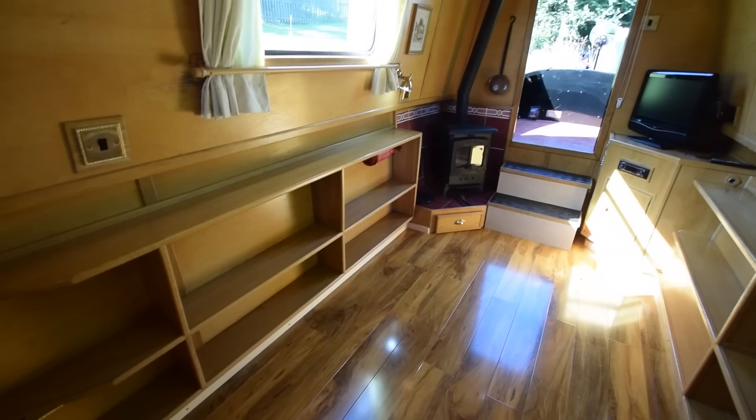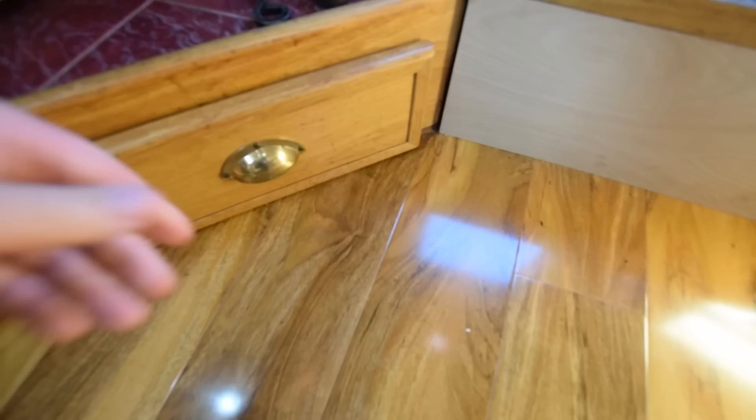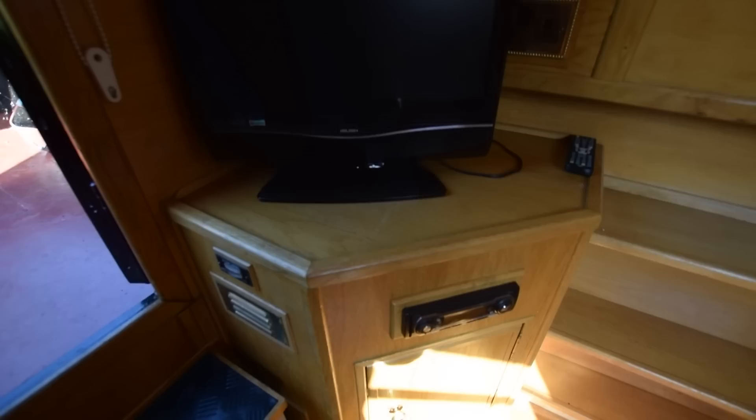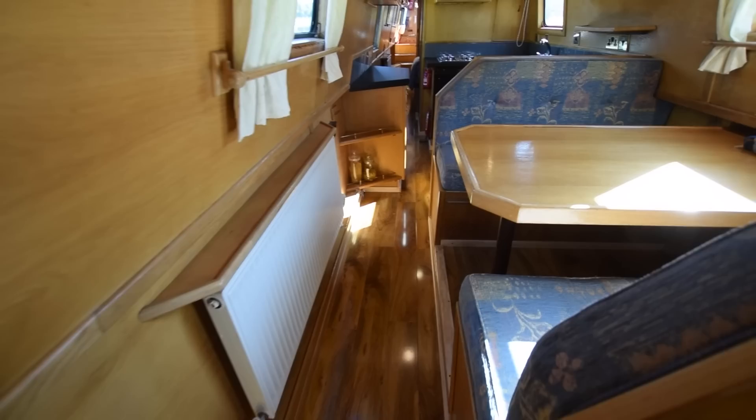You can easily fit a couple of captain's chairs in here, a sofa, or a sofa bed if you really wanted to. There's a Valar Arden multifuel stove with a little cubby hole underneath. Plenty of room in this storage step — you can easily put coal or kindling in there for the stove. That is a 19-inch Bush TV, and the car stereo connects to two speakers in the saloon and one speaker in the bedroom.